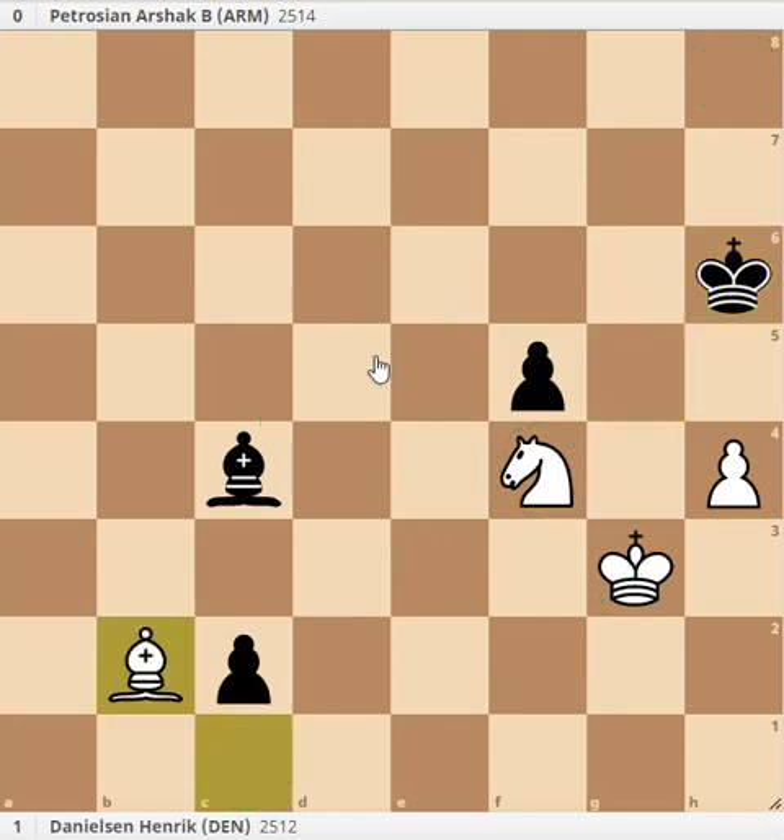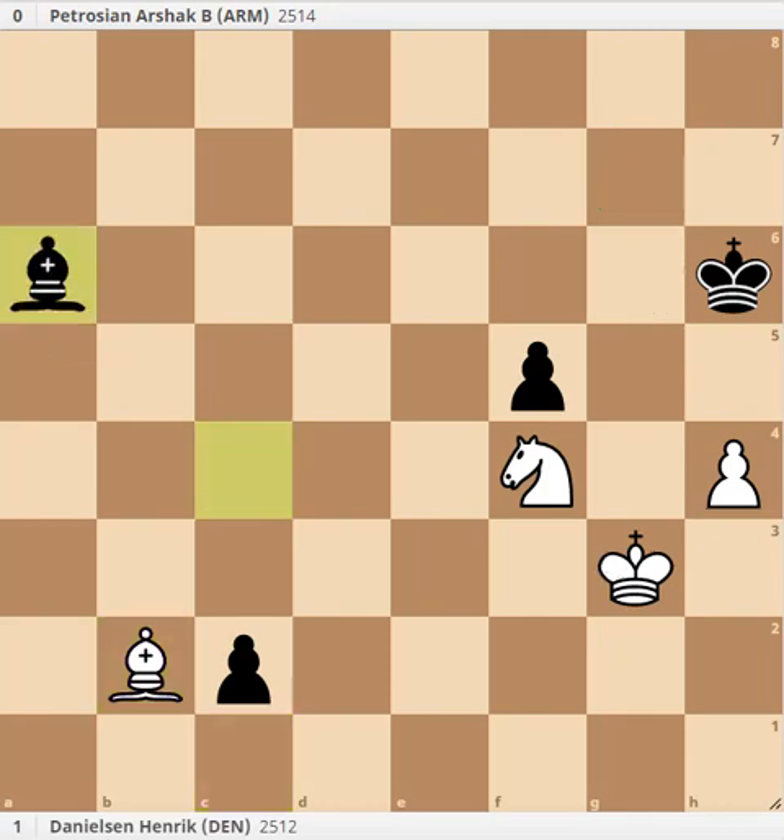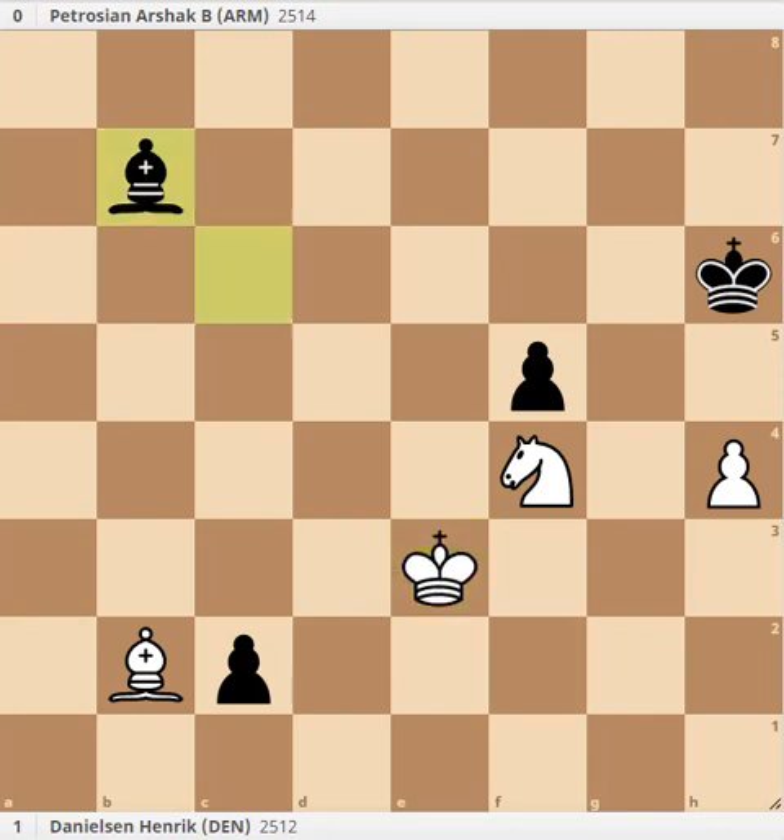Bishop b2 - this is good technique by the way, preventing the king from getting any chance of activity. Bishop a6, king f2, bishop b7, and we go with our plan.